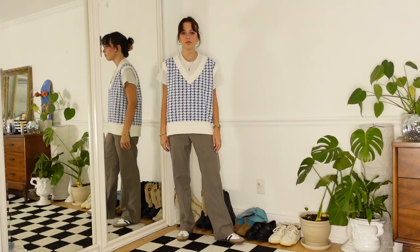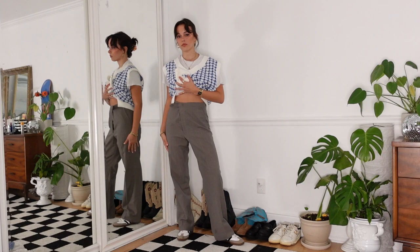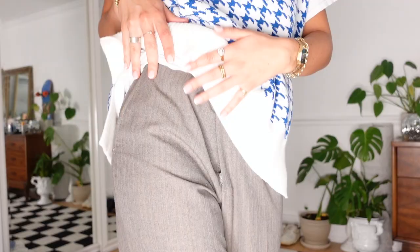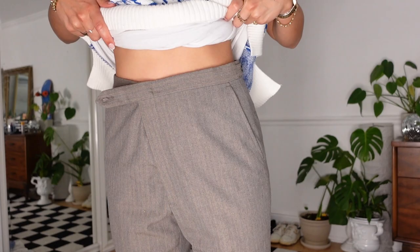The next tip is to style your one trendy piece with more personal or thrifted pieces. I showed my argyle sweater vest with a pair of thrifted trousers — nobody else probably has these trousers. It's a classic look but there are little details that make it feel a lot more personal. I'm going to style it with these pants that have a small print in them; it feels different. It's not pairing it with the classic white schoolgirl skirt, which would seem so obvious — just think a little out of the box. It's still playing into the preppy feel of the sweater vest, but in a slightly different way.